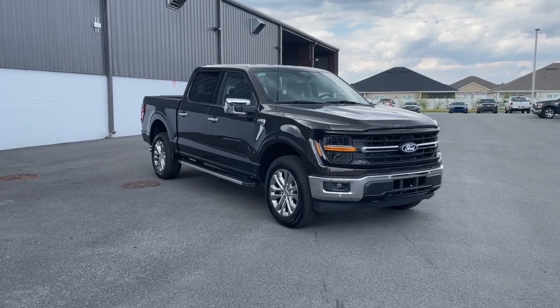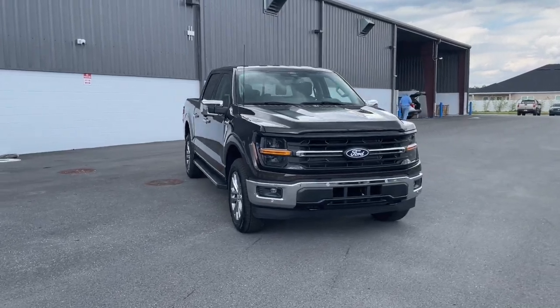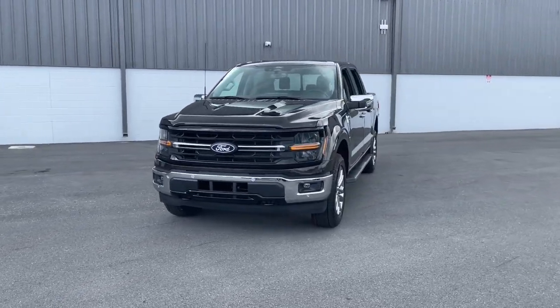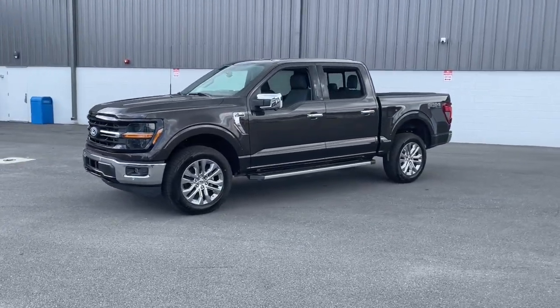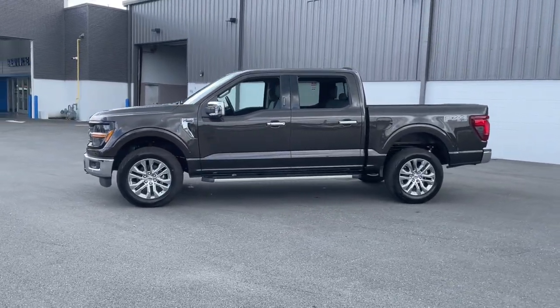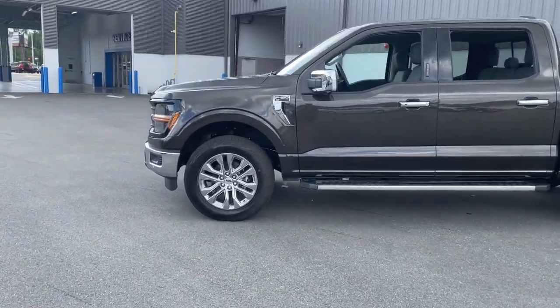Your next car could be the 2024 Ford F-150. Take a closer look at this full-size F-150. It's the light-duty pickup that leverages military-grade aluminum alloy and high-strength steel to produce class-leading towing and payload capabilities. Available options let you customize its hard-working bed so you can be more productive than ever before.